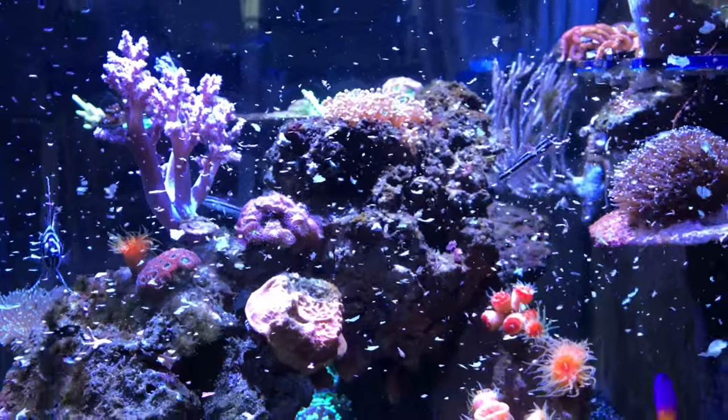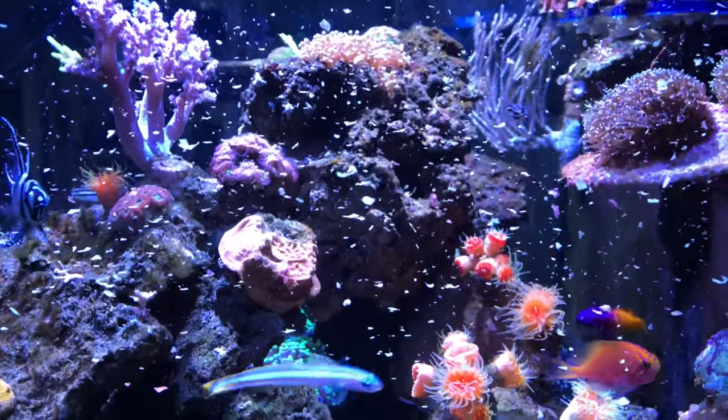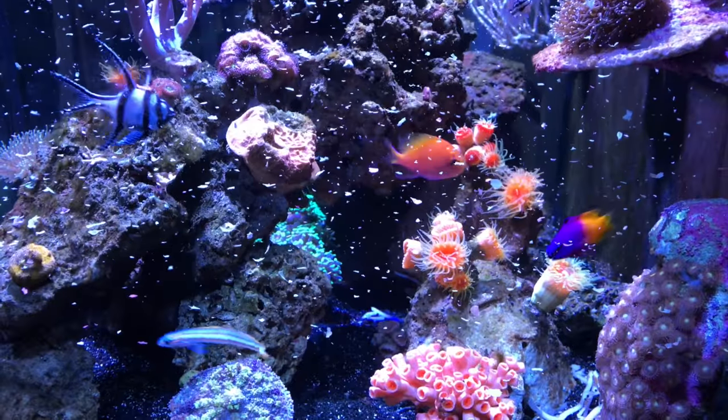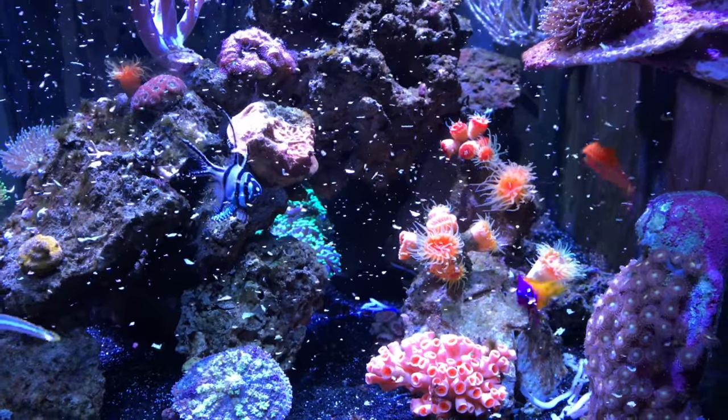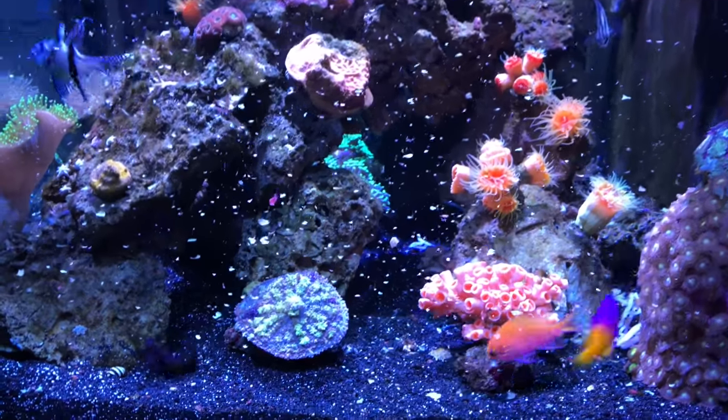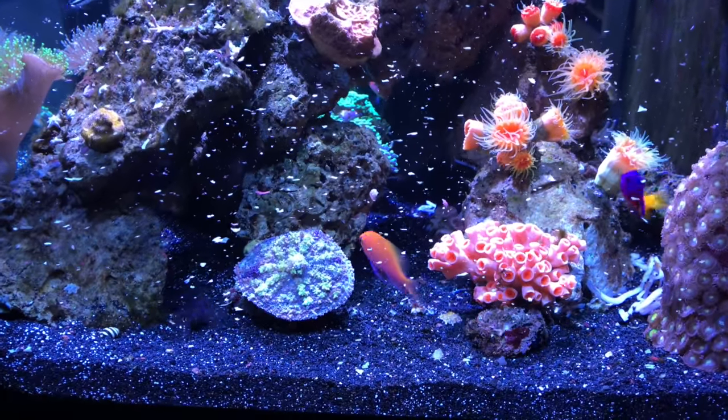Obviously this is quite a lot of flake food, but I really wanted to make sure I had enough targets for the mandarin to hit so I could demonstrate how well it was eating. As you can see, all the fish were attracted to the flake food and just about everybody came out.